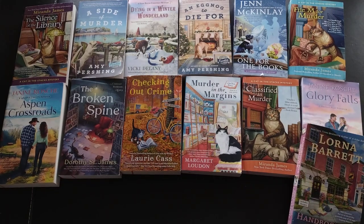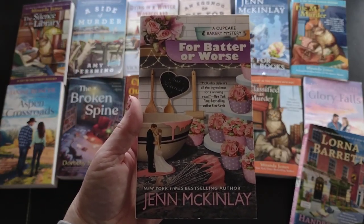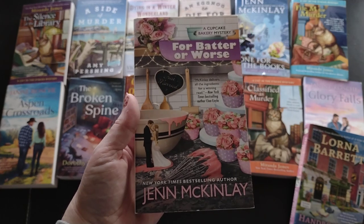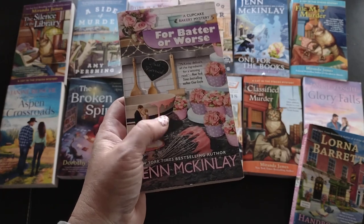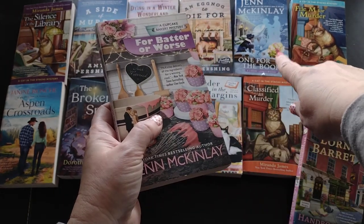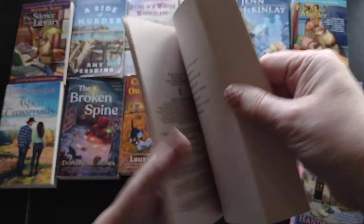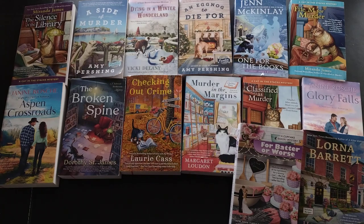Then I have 'For Badder or Worse' by Jenn McKinlay, a Cupcake Bakery mystery. I already got one of her books from this series from a book box and have been picking up others in her series - I actually need to get around to reading them rather than just collecting. This is a 2021 release.